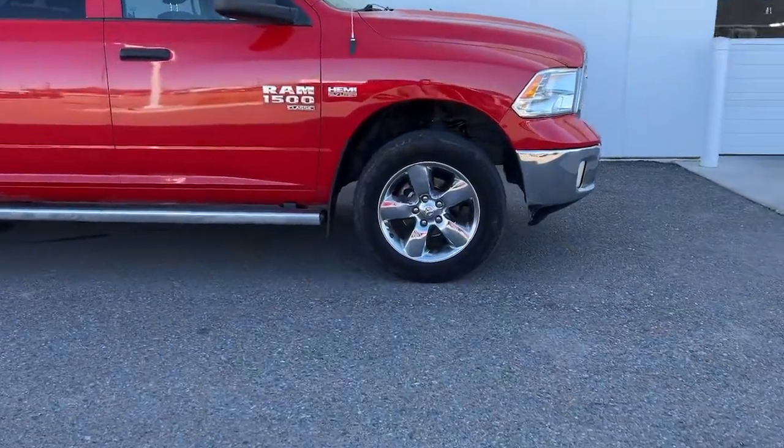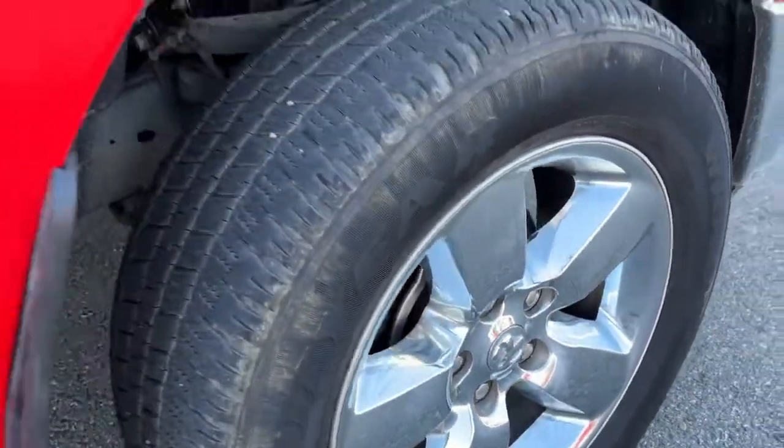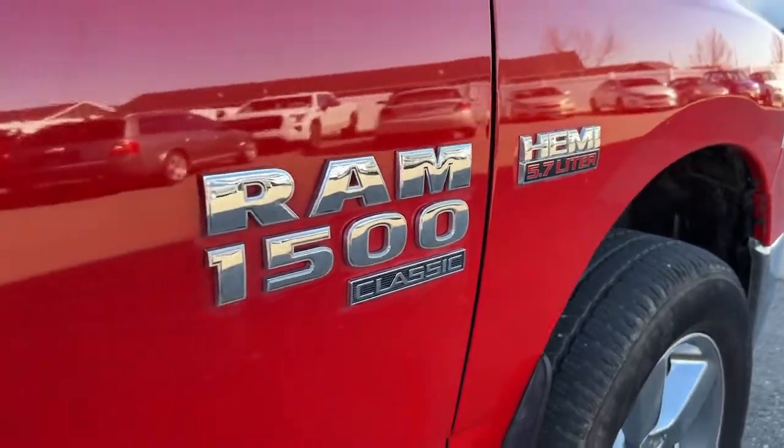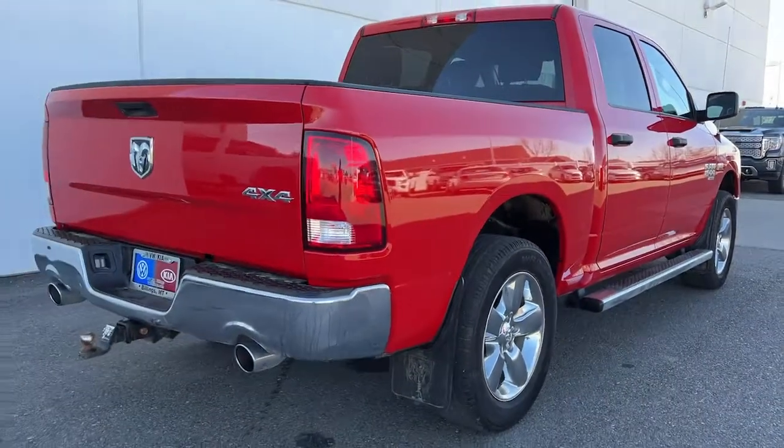These are just some of the great options this vehicle comes with: keyless entry, backup camera, electronic stability control, intermittent wipers, power windows, four-wheel disc brakes, and power steering.